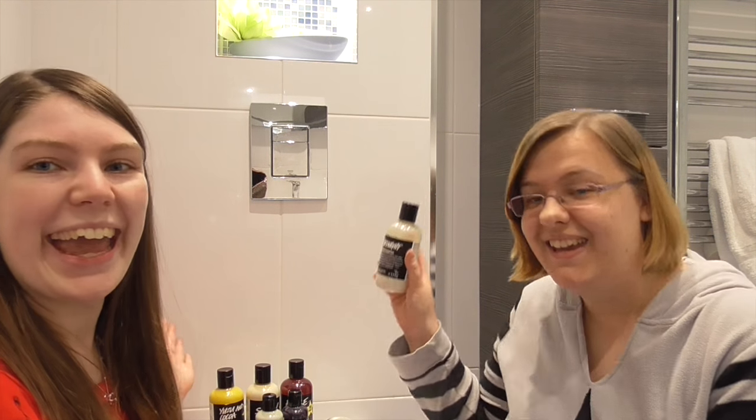Welcome to another episode of Floor Talk. Today we're joined by our Lush products! I'm Lily and I'm Kate. We haven't really done anything in a while, at least I haven't. But today we're going to introduce our favourite Lush products, at least the ones we already bought.